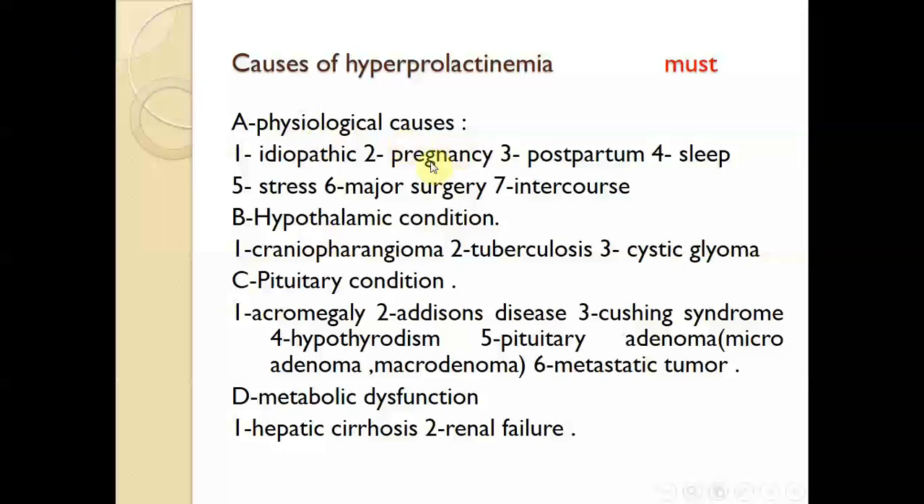The causes are either physiological or pathological. Physiological causes include idiopathic causes, pregnancy, postpartum lactation, sleep, stress, major surgery, and intercourse.